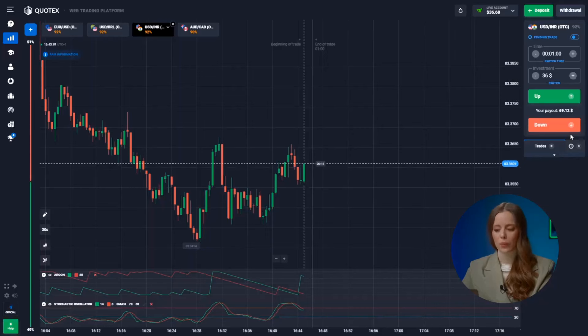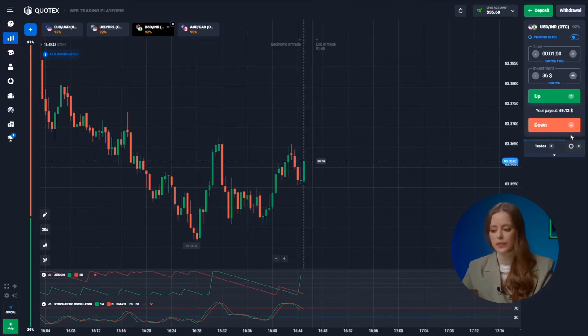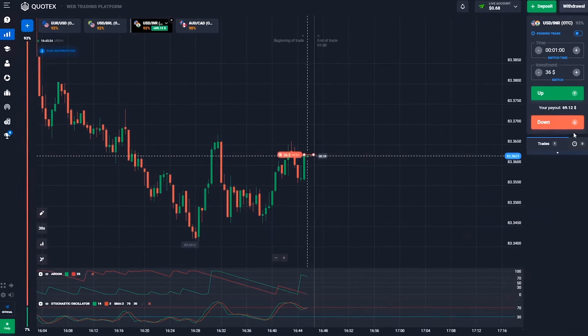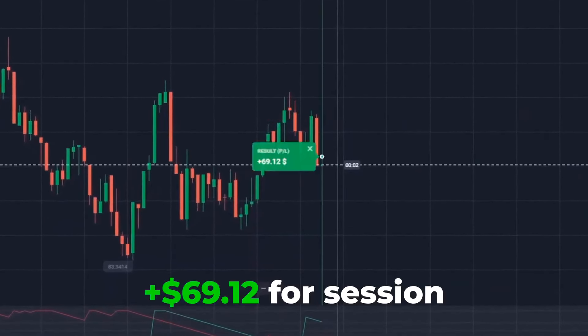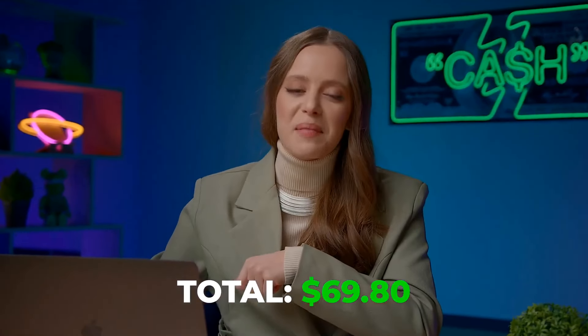The US dollar and the rupee. We enter at the tail end of the green candle's small bullish move. Stochastic predicts a price fall, and we are on board! Down we go! Boom! We've got 69 bucks! Let's keep the money coming!